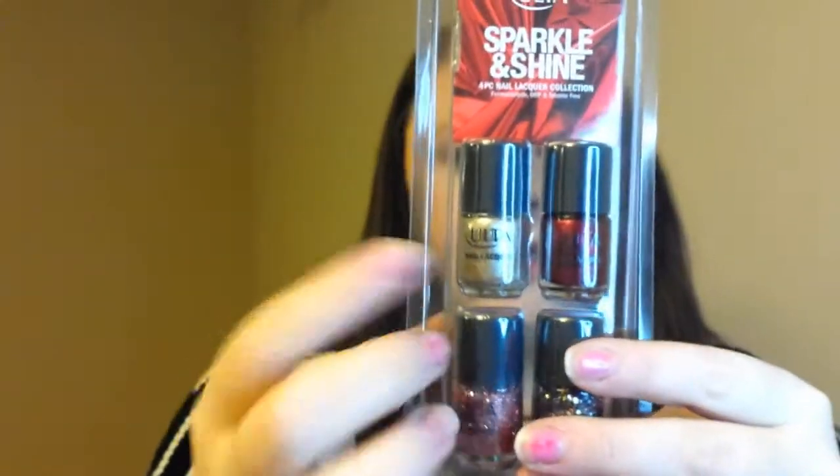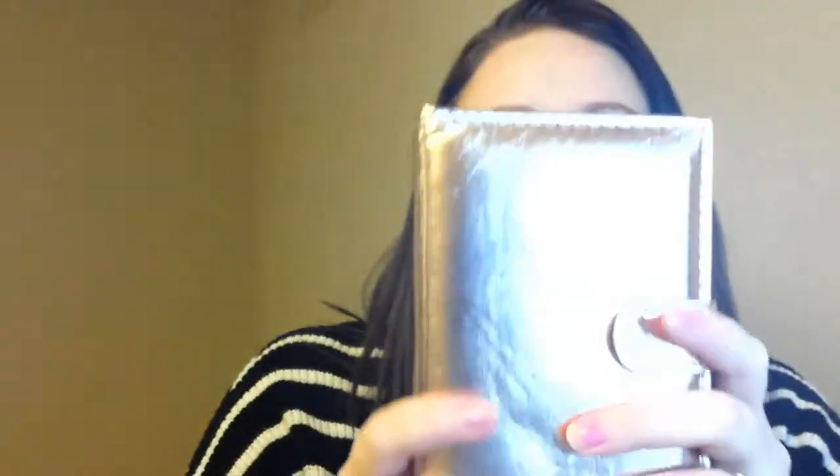The next place I went is Ulta. The first two items I got were gifts for Christmas. The first one is the Sparkle and Shine — there is a silvery color, a red, a pink, and a glittery color. I got those for Christmas, and I got this palette as well, also from Ulta. This is called House of Hues — it's a makeup palette. It has little eyeshadows, lips, and blushes in it. It's really cute for on-the-go.